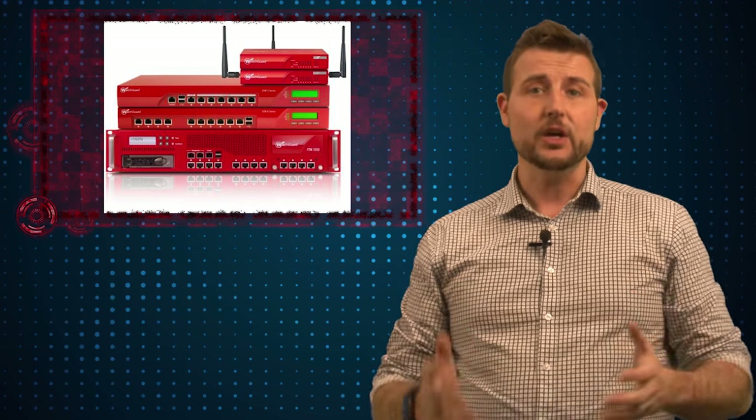Things like APT Blocker, Gateway Antivirus, and even our Web Blocker are able to prevent you from getting infected by this particular ransomware. I highly recommend you check it out.